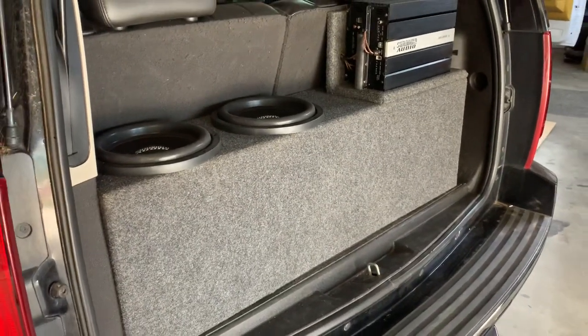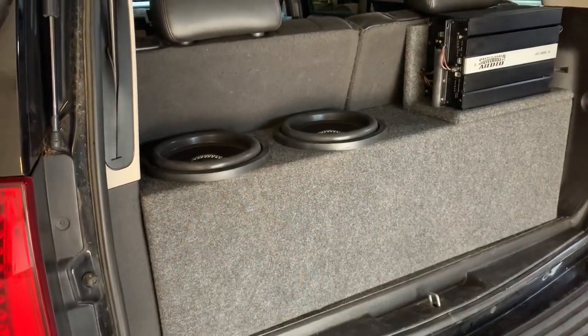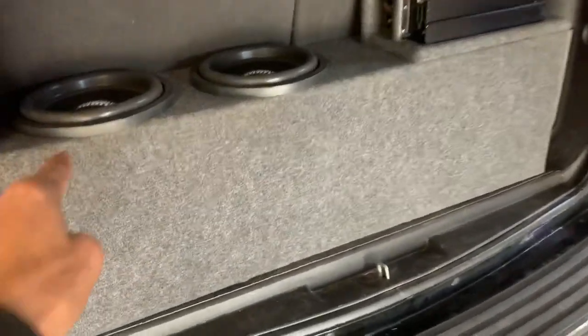My customer wanted to keep the third row seat but also wanted to add a little bass. In doing that, this box is tuned to 32 Hertz — here's the port — and it sits flush.